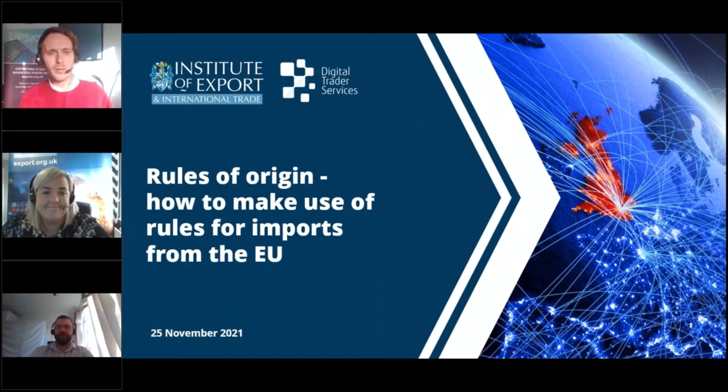Good morning everyone and welcome to today's webinar about rules of origin and how British importers can make use of them for EU trade, brought to you by the Institute of Export and International Trade with Digital Trader Services. My name is William Barnes-Graham, the senior content editor at the Institute, and I will be host for this afternoon. Thank you all for joining us today.